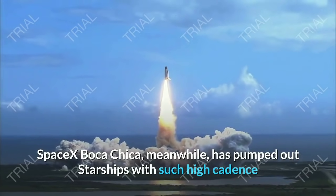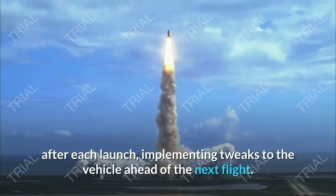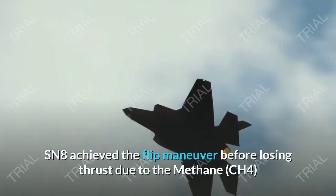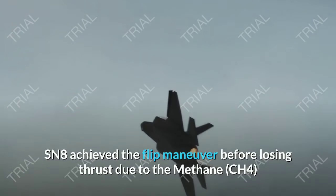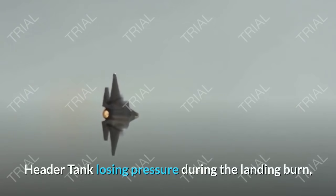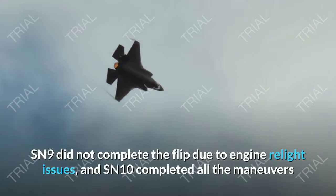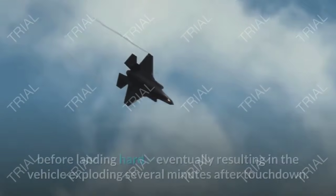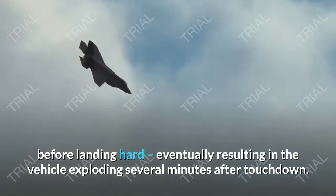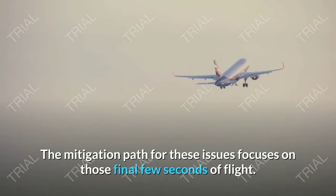SpaceX's Boca Chica has pumped out Starships with such high cadence as to allow for fast turnarounds after each launch, implementing tweaks to the vehicle ahead of the next flight. SN8 achieved the flip maneuver before losing thrust due to the methane (CH4) header tank losing pressure during the landing burn. SN9 did not complete the flip due to engine re-light issues, and SN10 completed all the maneuvers before landing hard, eventually resulting in the vehicle exploding several minutes after touchdown.